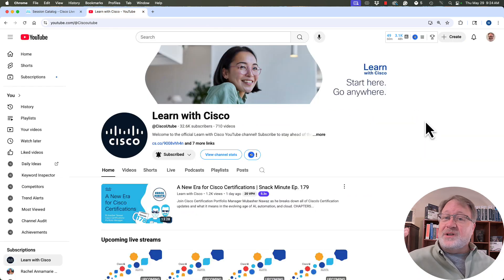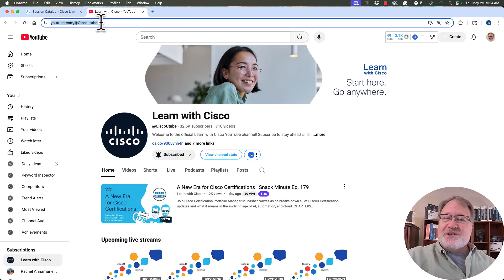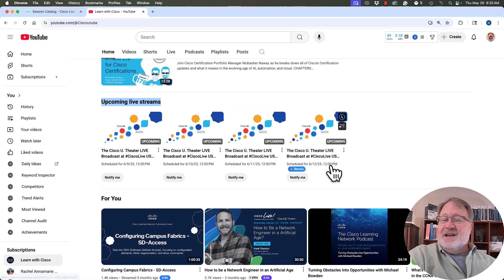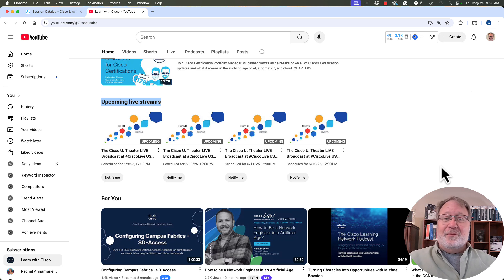When it comes time to actually watch a session, you don't go to ciscolive.com — you go to YouTube. Go to youtube.com and search Cisco U-Tube — that's the letter U-Tube. You get to the Learn with Cisco page. Scroll down at their homepage for their channel and you see upcoming live streams. They've got four live streams scheduled — Monday, Tuesday, Wednesday, and Thursday of the Cisco Live show — and those are placeholders for the live stream from the Cisco U Theater.